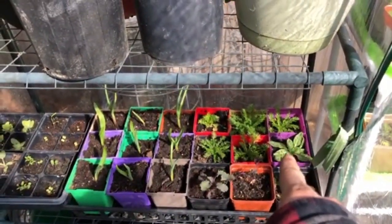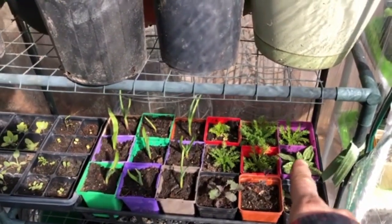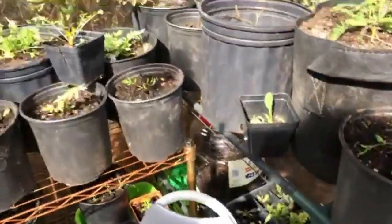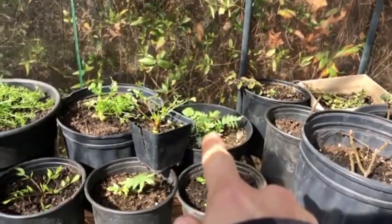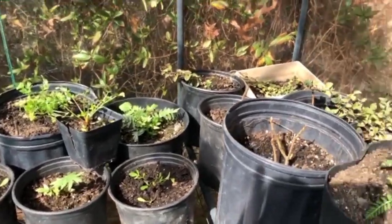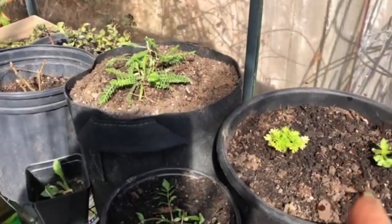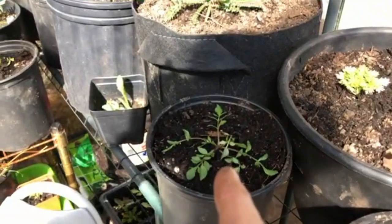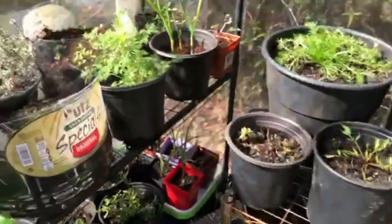Like with the evening primrose right there — that makes a beautiful tall yellow spiky plant, but it's also medicinal. A lot of these are medicinal, like right there the valerian — very medicinal, helps with insomnia, pain, and muscle aches. And the yarrow is also medicinal.